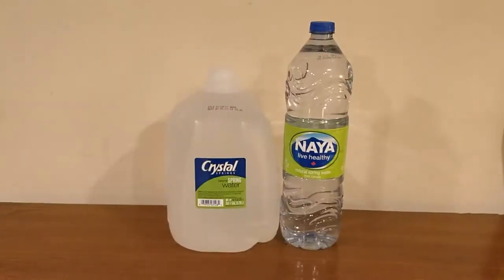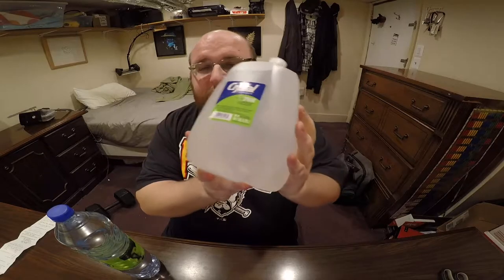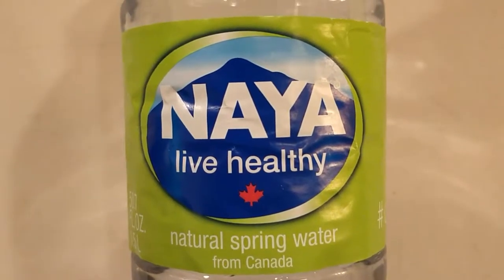Here's another water comparison video. Tonight we're comparing these two waters. First up is Crystal Springs Natural Spring Water, and next up is Naya Natural Spring Water from Quebec, Canada.